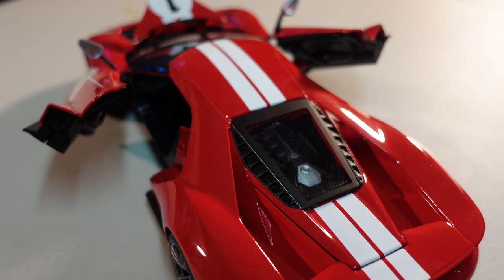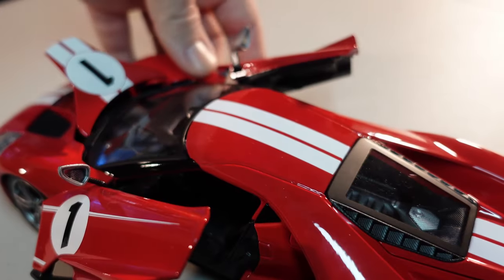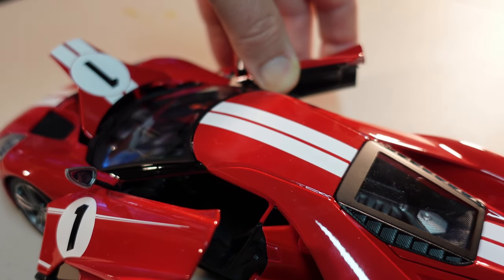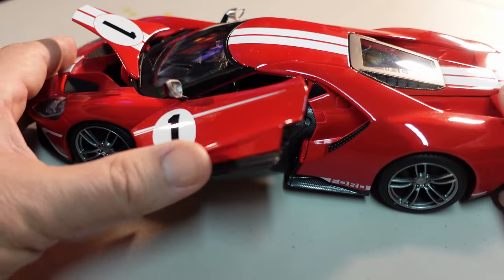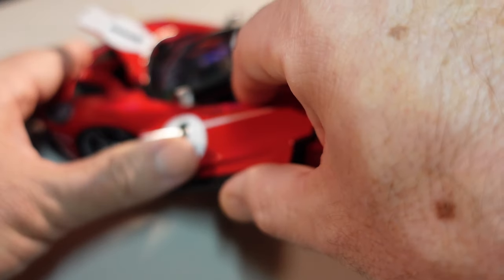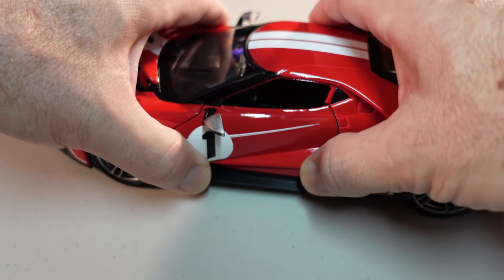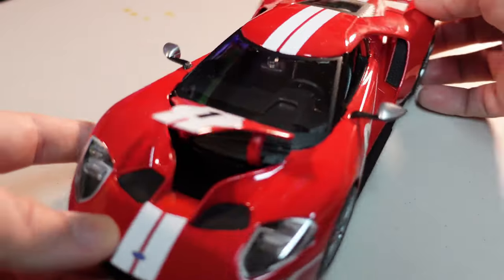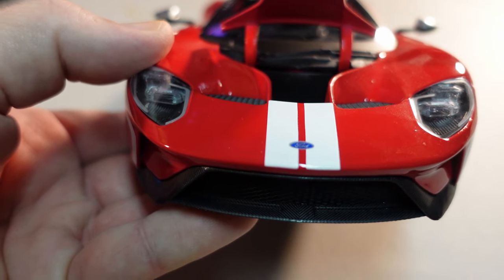The doors open in a way that's a little weird — you need to pull it out to a certain point. I'm afraid of breaking this thing. I've never seen this kind of opening mechanism before, and inside there is nothing at all.